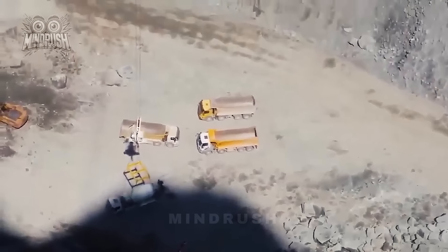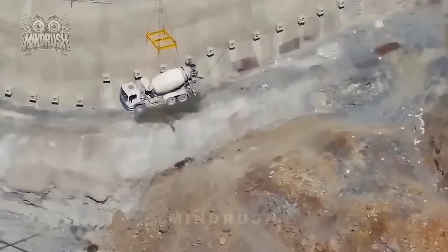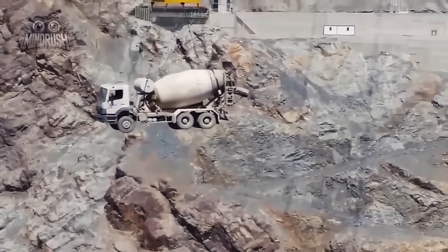Lifting a concrete mixer truck with a crane at a dam site shows the heavy hitters of machinery tackling complex tasks with ease.